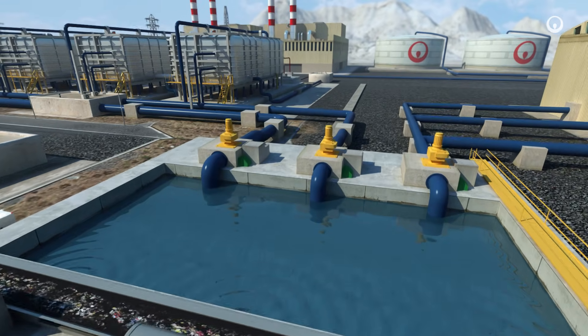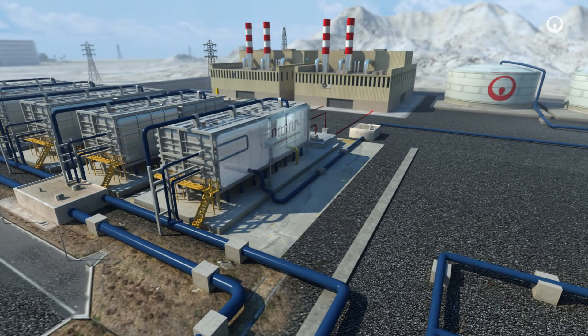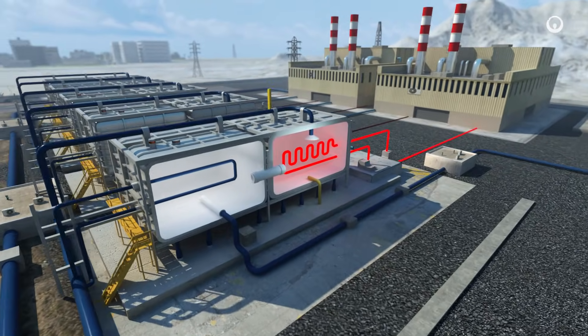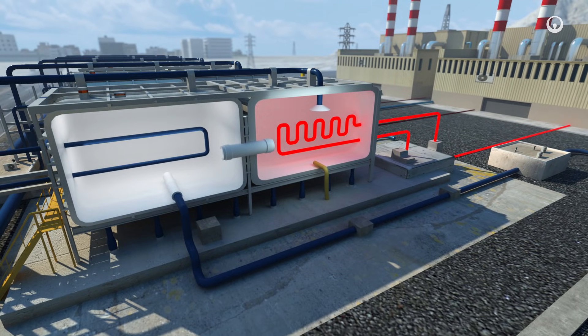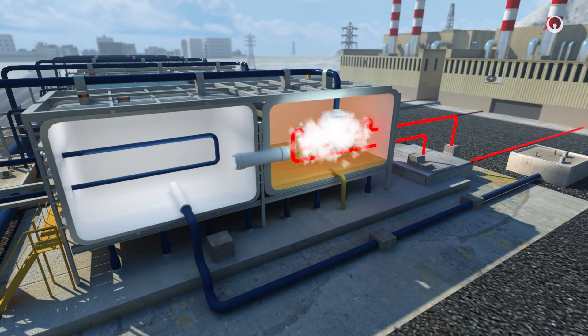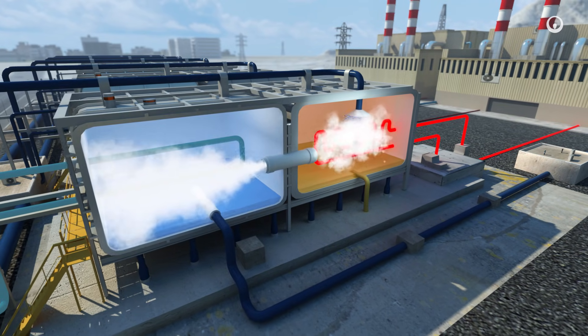We desalinate some of the seawater by distillation. This technology reuses steam from a close-by thermal power plant that would otherwise be wasted. The steam evaporates the seawater to separate it from the salts and other substances. The steam then moves into cooled pipes and the fresh water condenses.